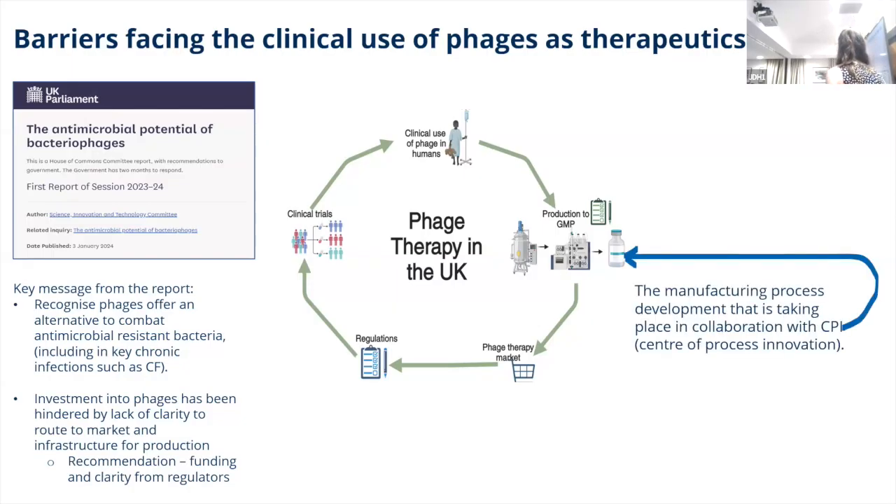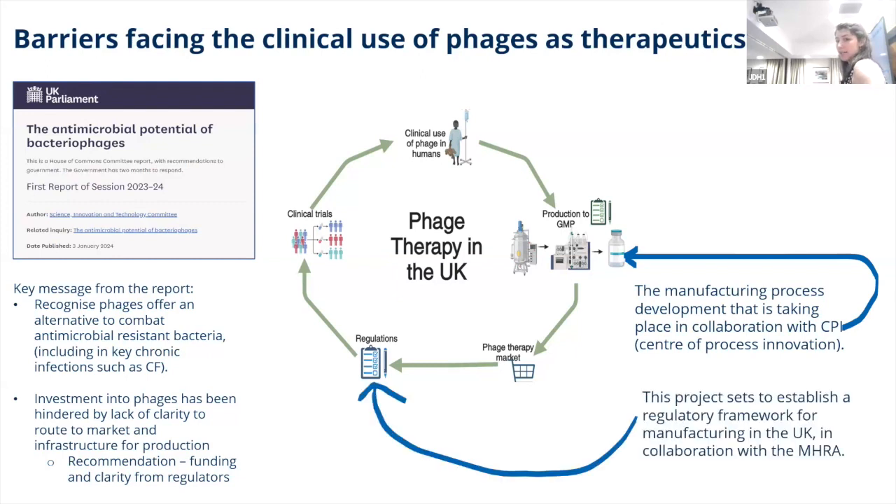With collaboration from CPI, we're looking into the manufacturing process and trying to develop this process here in the UK within a GMP facility, which is CPI. As well as that, this project set out to establish the regulatory framework in manufacturing with collaboration from the MHRA.